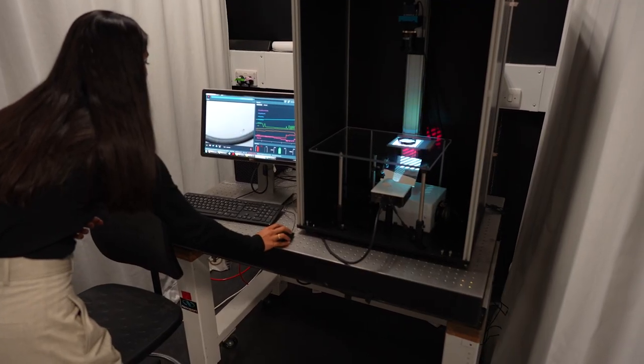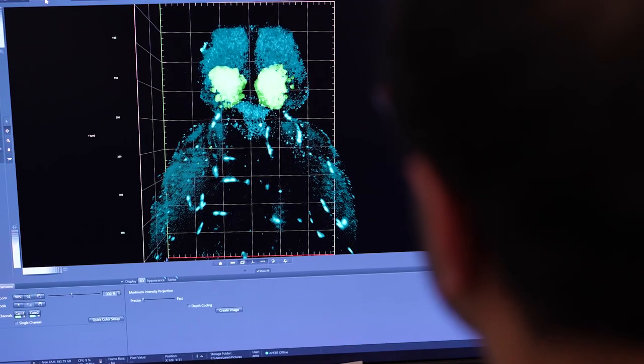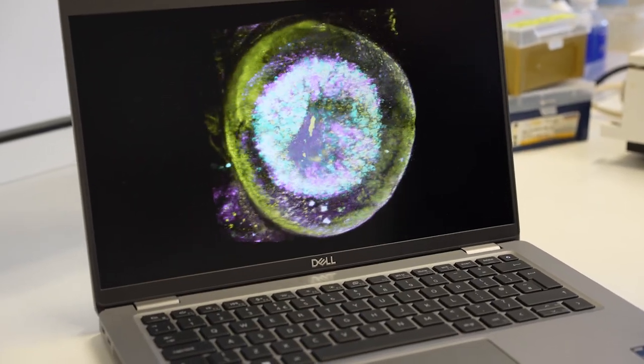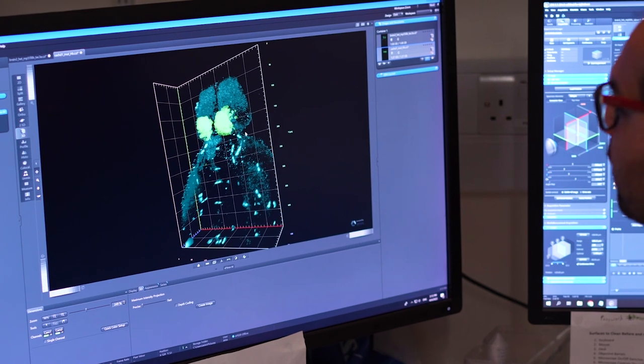Discovery research allows the investigator to follow wherever the science is taking them. We find unexpected results all over the place, and that allows us to pursue different lines of investigation depending upon the results of our previous experiments.